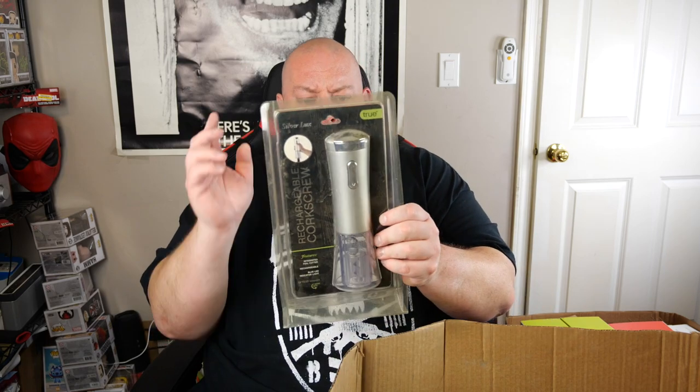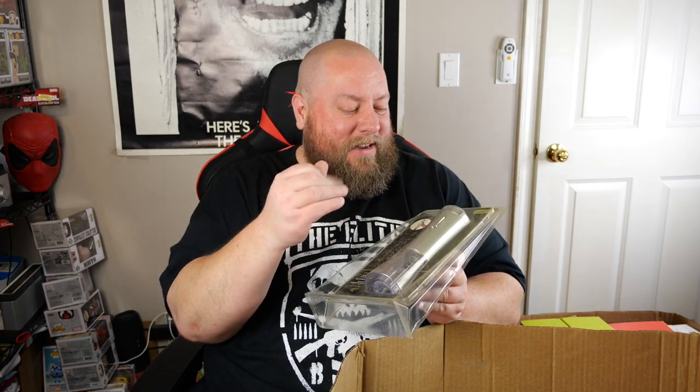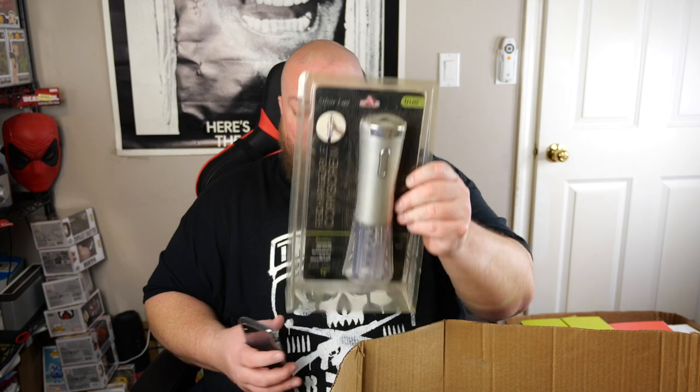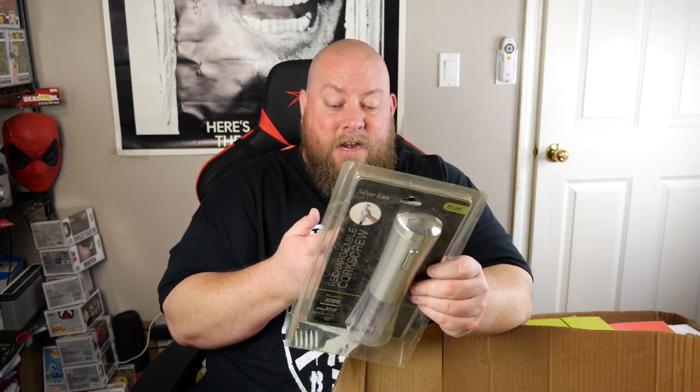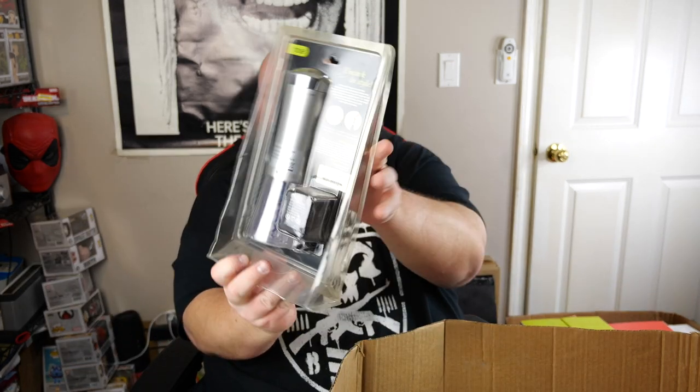We also have a True electric corkscrew — extremely dusty and dirty packaging — same as the two from the first video. Once I wipe them down the packaging looks phenomenal. This one sells new for $33; I'll sell it for $25. Completely brand new — that's the third one I've received of that corkscrew. Got some more wine bags too.